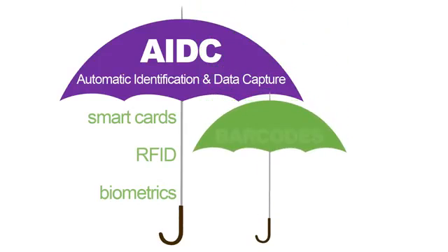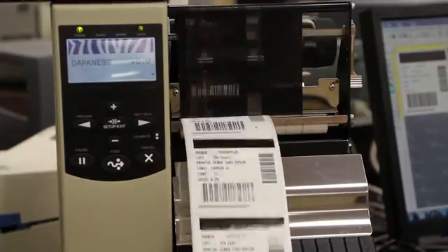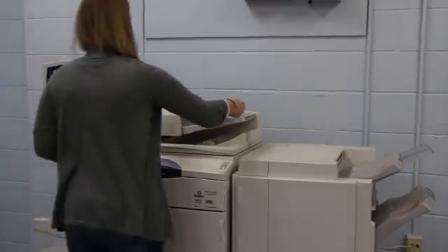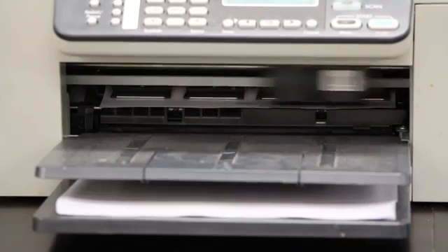Barcodes are one of the most common technologies used for identifying and capturing data. They are printed using laser, inkjet, direct thermal, or thermal transfer printers. We see laser and inkjet printers in our homes and offices every day. As we know, toner cartridges for these printers are very expensive.